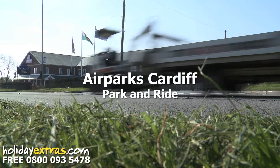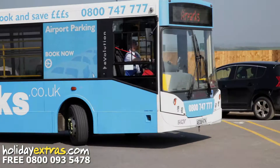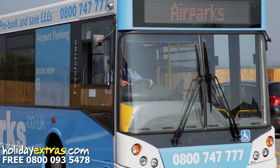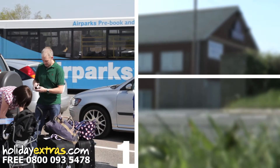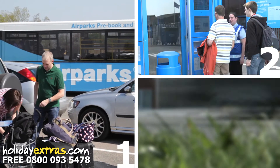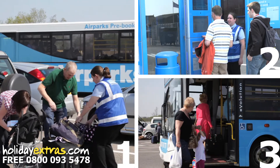Airparks Cardiff is an off-airport car park just a three-minute transfer from the airport. Parking at Airparks Cardiff is easy and can be done in three simple steps: park your car in one of the marked bays, check in using the automated machines, and board one of the frequently running transfer buses.